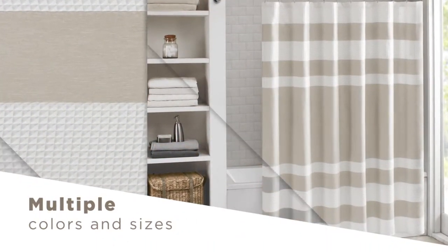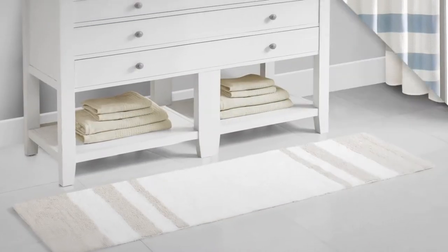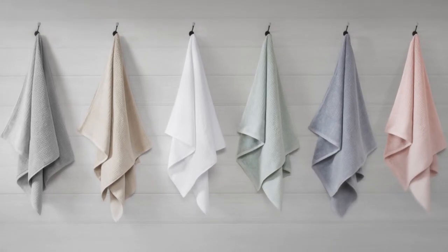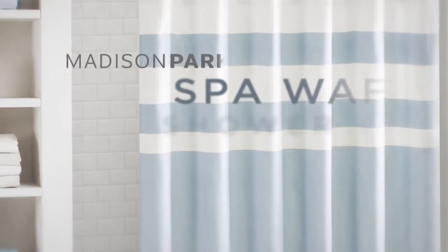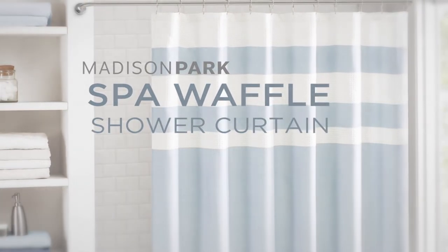Available in multiple colors and sizes, you'll be able to find the perfect match for your bathroom. You can also complete the look by pairing with our matching decor. Madison Park's Spa Waffle Shower Curtain is a clean and classy update for any bathroom.